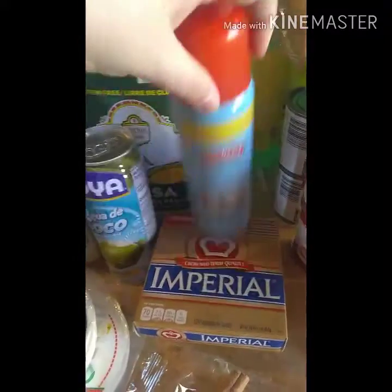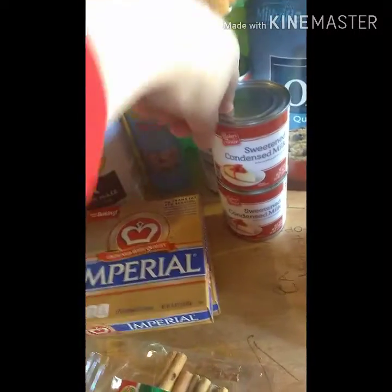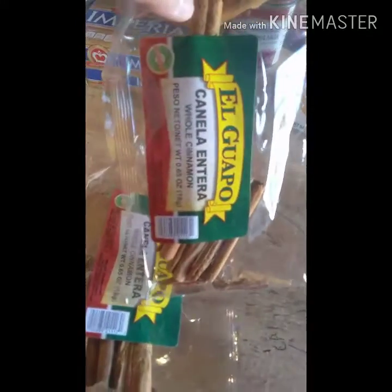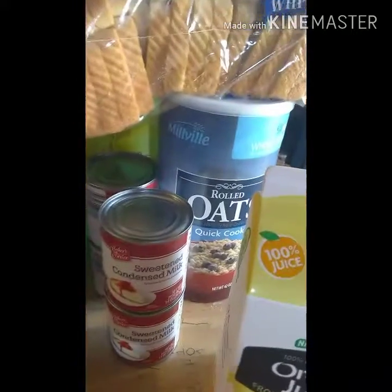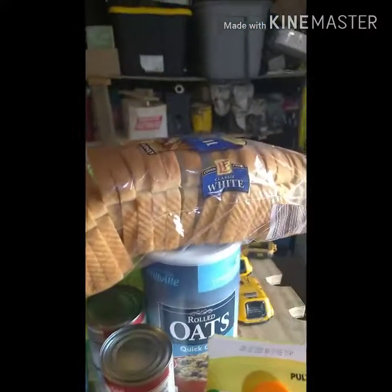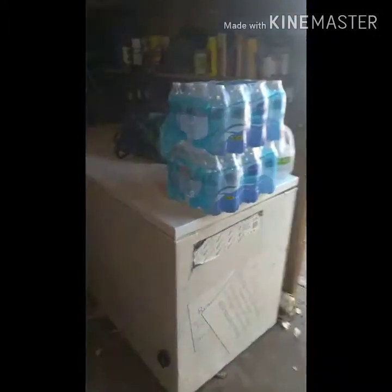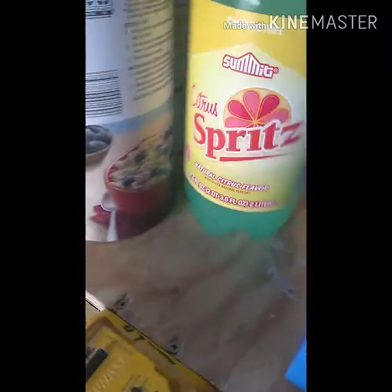We got four cans of sweetened condensed milk — we use that to make arroz con leche and other things. We also grabbed some canela whole cinnamon sticks, two of those. Then some orange juice, quick oats, a small loaf of bread, and two 24-count packages of water.